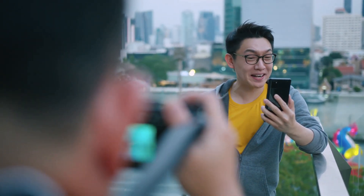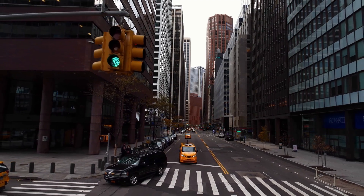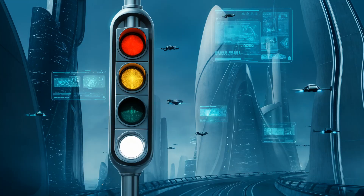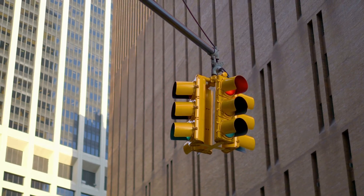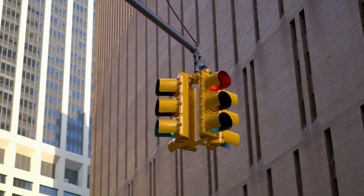Hey everyone, it's Marquez. So picture this — you're cruising down a bustling street in New York City and there's something new catching your eye at every intersection. That's right folks, our beloved traffic lights are about to get a serious upgrade. Soon, NYC will roll out a revolutionary fourth light specifically designed for autonomous vehicles.